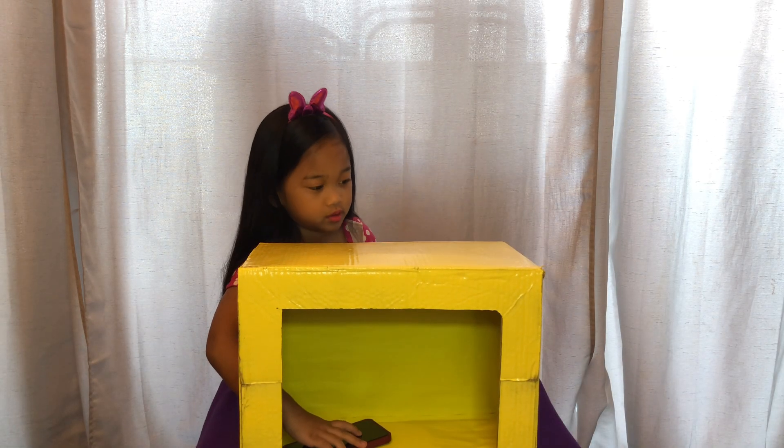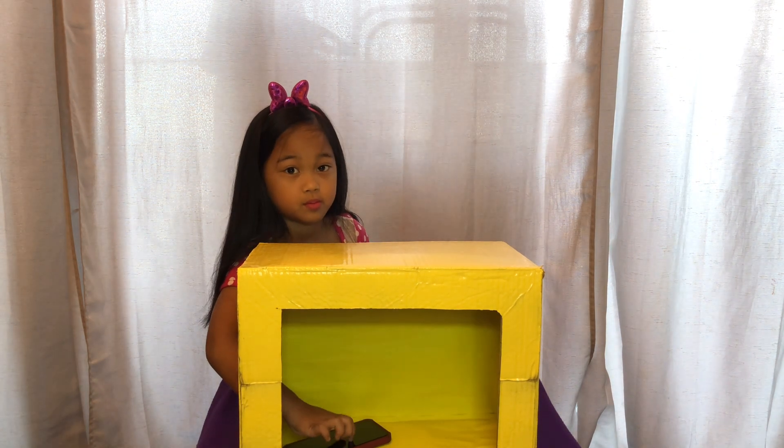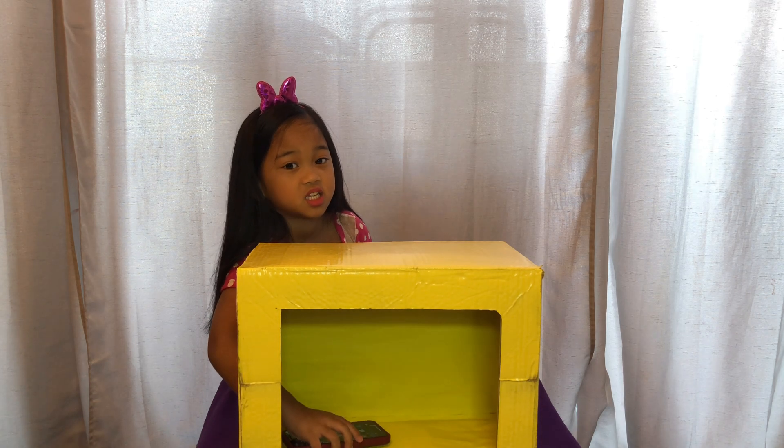Oh, it's smooth and it's hard. I think this is a cell phone. Oh, it's a cell phone.